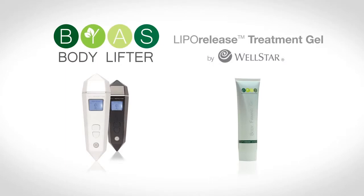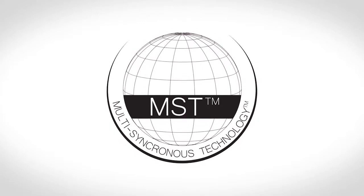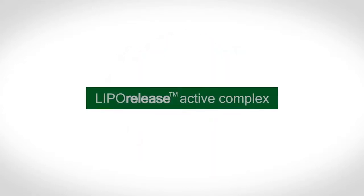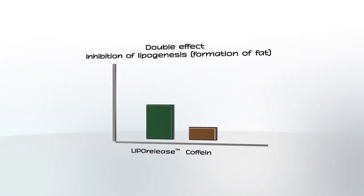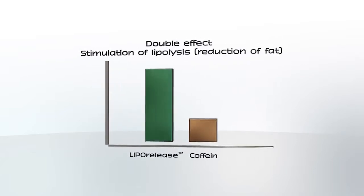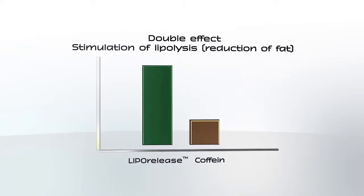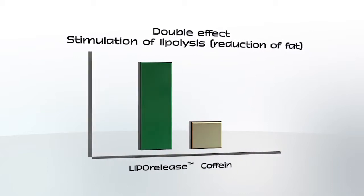The BIAS Bodylifter uses its patented multi-synchronous technology to reduce subcutaneous fat effectively while firming the skin. This unique approach is based on radiofrequency technology. It produces unparalleled results when used in combination with a treatment gel which contains a patented complex of active ingredients. The effect of these Lipo Release ingredients in preventing the formation of fat is almost twice that of pure caffeine, the star in this area in terms of effectiveness, and its stimulating effect on the breakdown of fats is again almost twice as great.